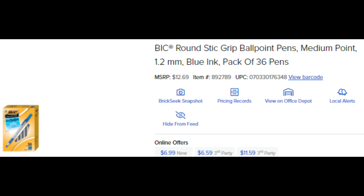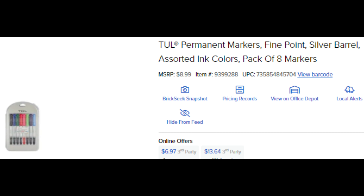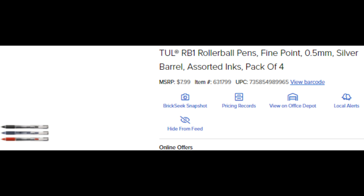These are the BIC round stick pens, 36-pack - coming up $1.94, down from just under $13. I think the original MSRP was actually higher. The tool permanent markers, five point, eight pack - those were the ones that were $2. Looks like it was down from nine. These ones I didn't pick up, but they're down to $2 also.